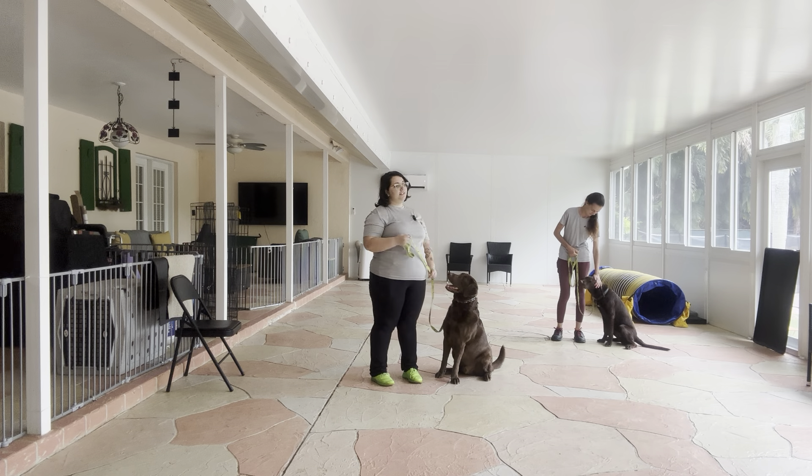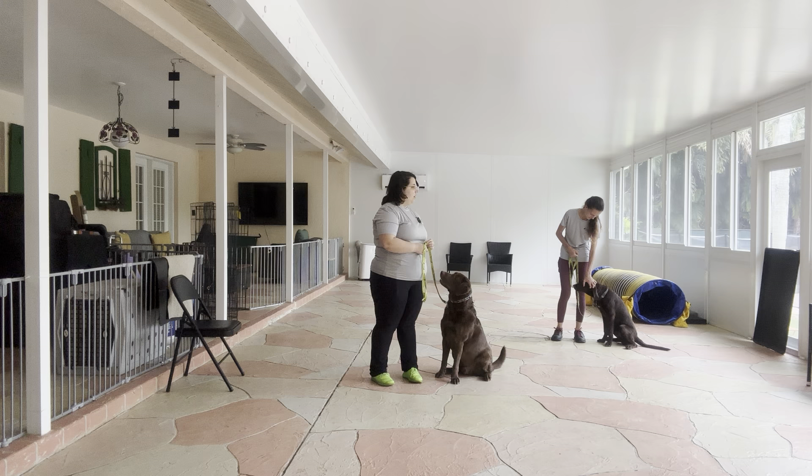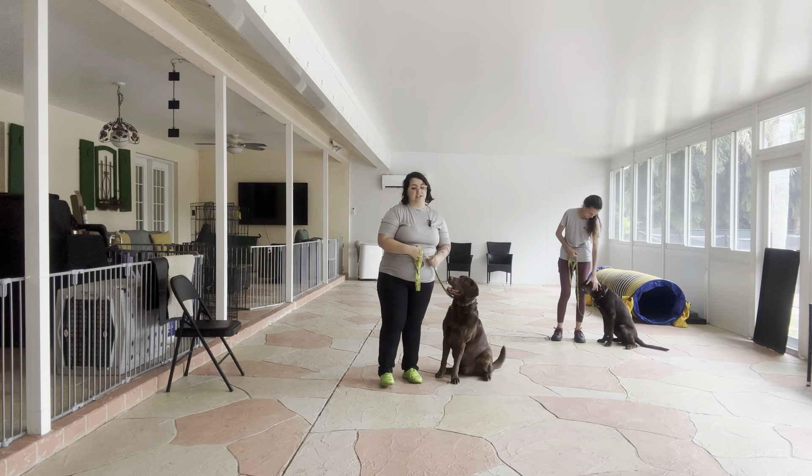Overall, I'm very happy with today's practice session. They were both polite on their walks. They were focusing on their handlers. Overall, this is a great practice session.